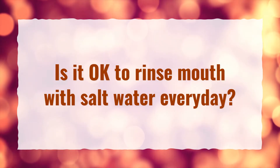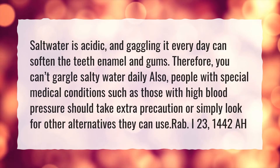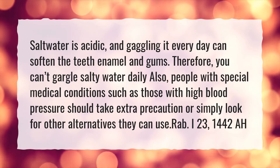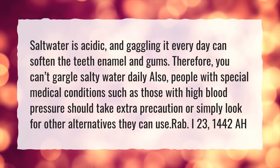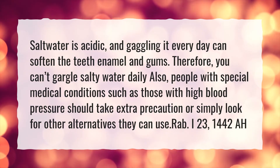Is it okay to rinse your mouth with salt water every day? Salt water is acidic, and gargling it every day can soften the teeth enamel and gums. Therefore, you can't gargle salty water daily. People with special medical conditions, such as those with high blood pressure, should take extra precaution or simply look for other alternatives they can use.